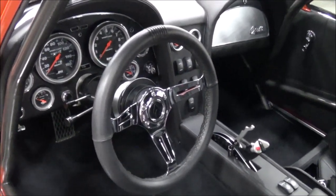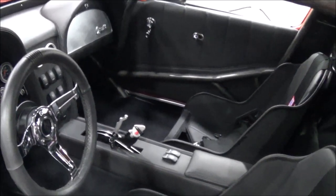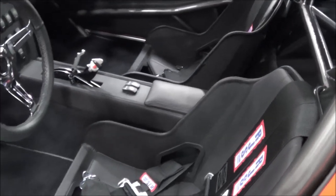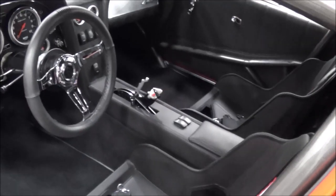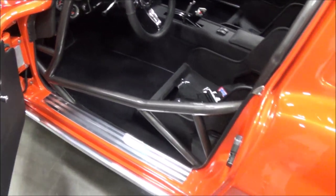Who did the interior? Bill Ridgway out of Orange, Virginia. It's all leather interior, carpeted, suede leather as well. Is that a TCI shifter? No, it's a precision engineering shifter.